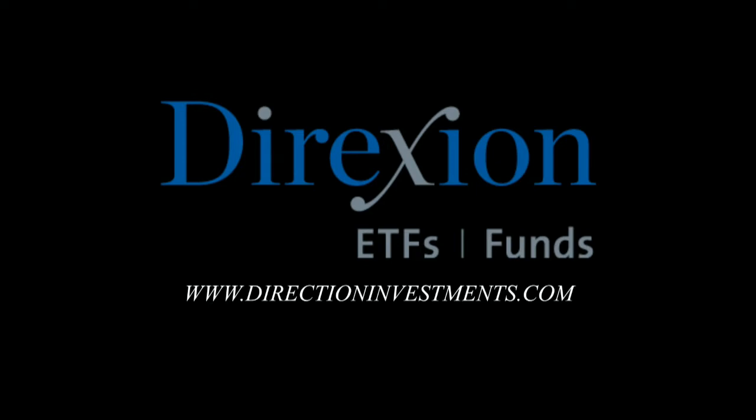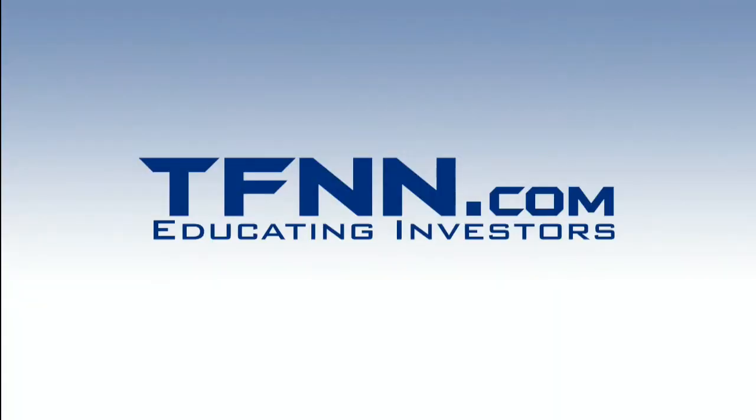Are China A-Shares hot or not? If you trade China A-Shares, now may be time to take a closer look. Trade CHAU or CHAD — Direxion's daily CSI 300 China A-Share bull and bear ETFs. China A-Shares in either direction — visit DirectionInvestments.com today. An investor should consider the investment objectives, risks, charges, and expenses carefully before investing. Contact Direxion shares at 866-476-7523. You can also listen to TFNN live on your mobile device 24 hours per day — go to TFNN.com, then hit Watch Tiger TV.